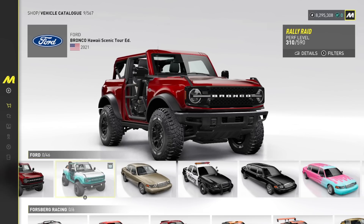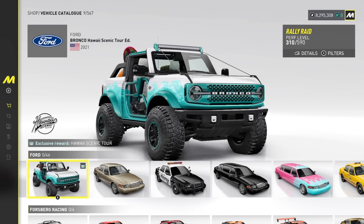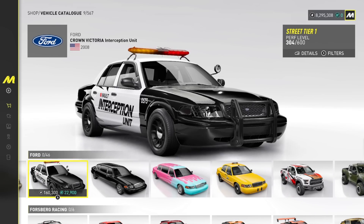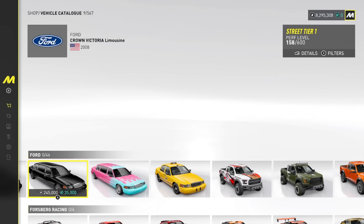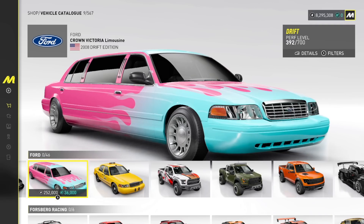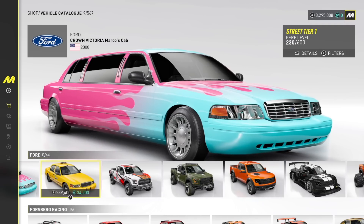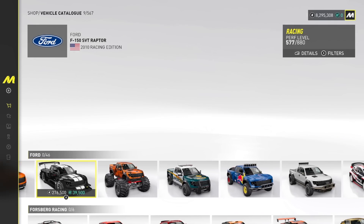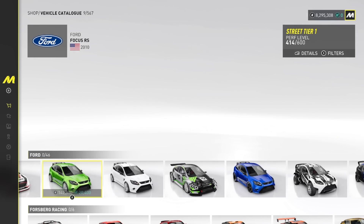Ford — we got the Bronco 2021 Edition, we got the Hawaii Scenic Tour Edition, Crown Victoria. Cruiser Crown Vic, Interception Unit, Crown Vic Limousine — what? That's really cool. We got the Crown Vic Marcos Cab, Ford Raptors — yep. We got some Monster Truck versions here.